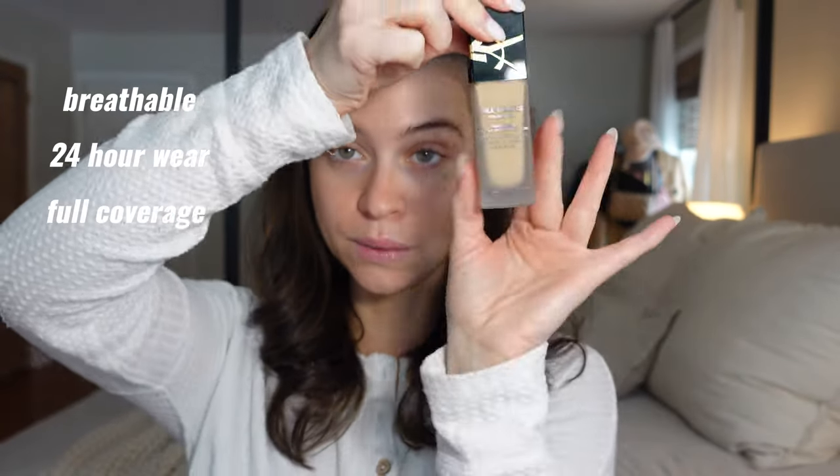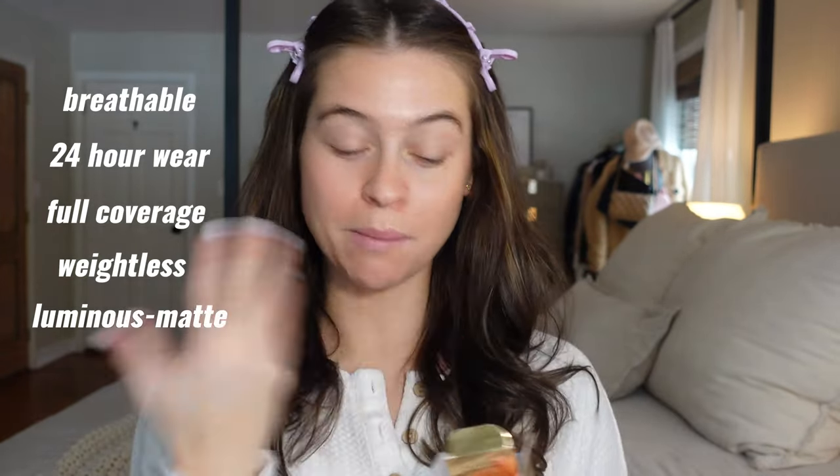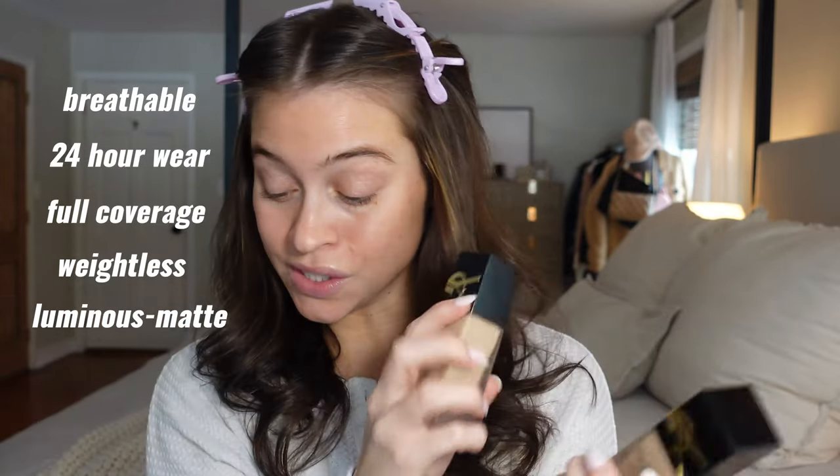Anyway, let's talk about what this foundation is supposed to do. It's a breathable liquid foundation that delivers up to 24 hours of full coverage with a weightless feel and a luminous matte finish — which feels like an oxymoron. How can you be luminous and matte? I love a glow but I never want to look greasy, so that's like a velvet finish — luminous matte feels like velvet.